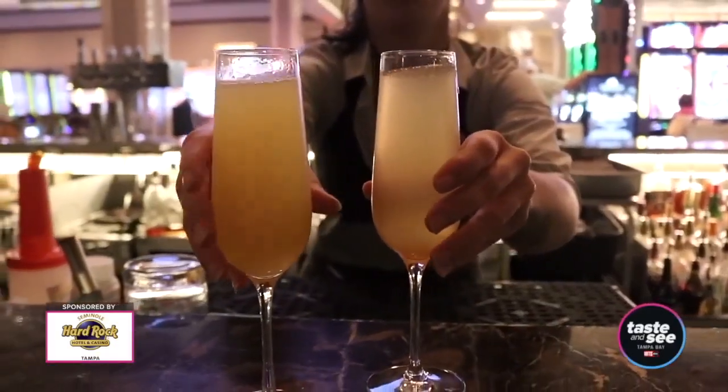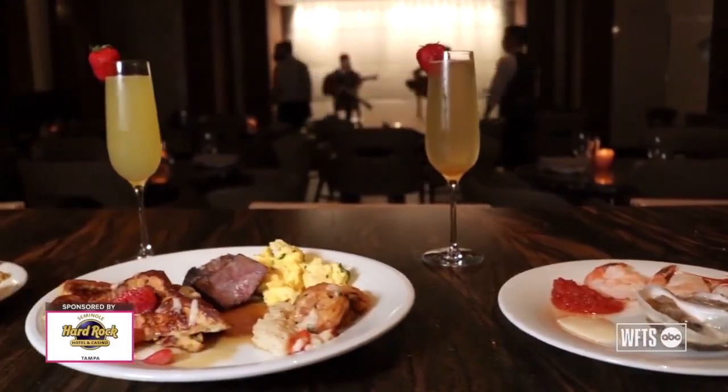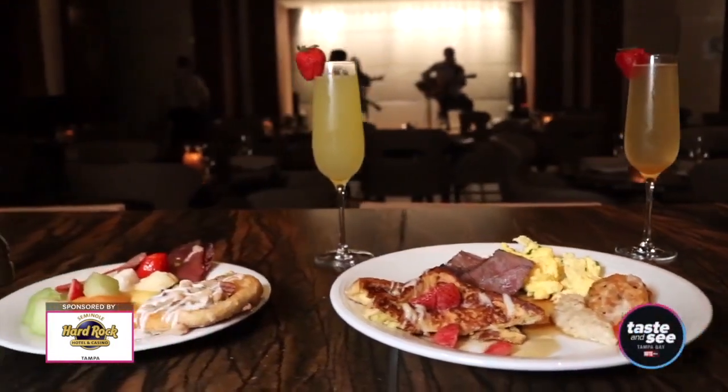As well as unlimited mimosas, both of our brunches here at Council Oak and the Res Grill are bottomless, which means that you can have unlimited mimosas and Bloody Marys. So you can really make a day out of it and enjoy yourself.